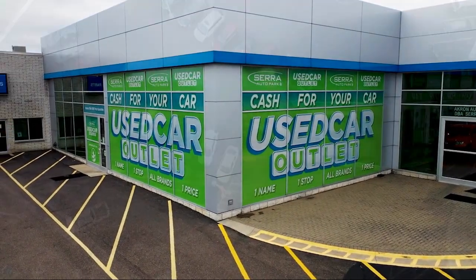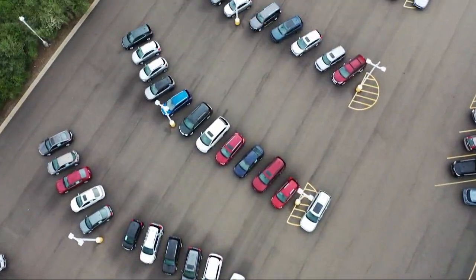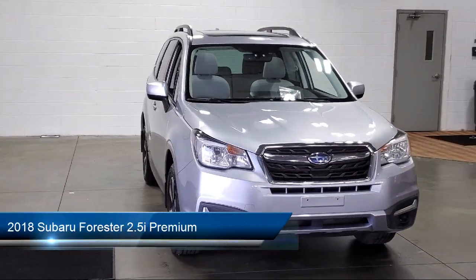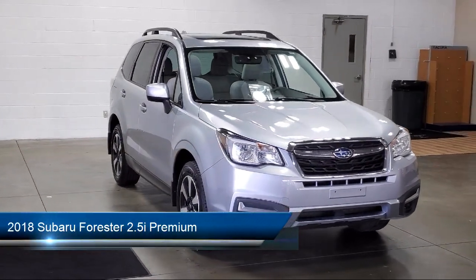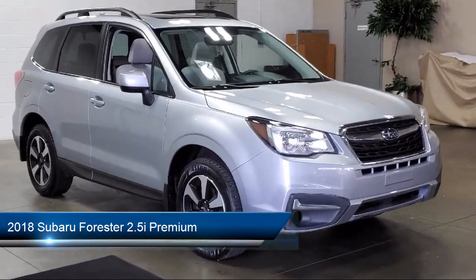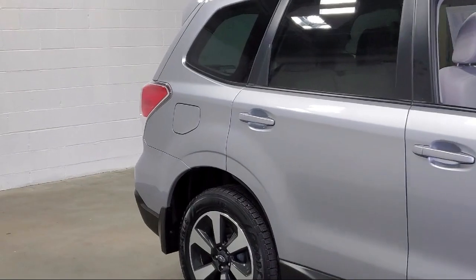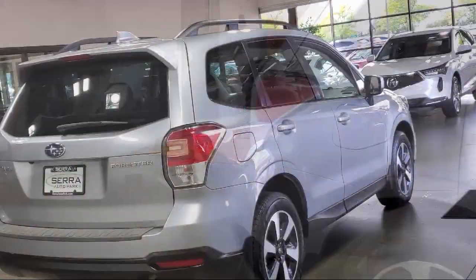Welcome to Sarah Auto Park, and here's a look at one of our great vehicles for sale. It comes equipped with Starlink Emergency Communication System, a backup camera, roof rack, rear view camera, keyless entry, heated seats, and Sirius XM satellite radio.